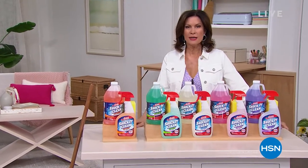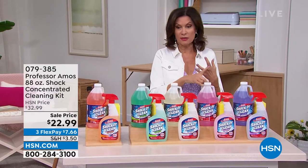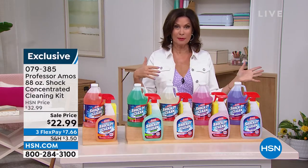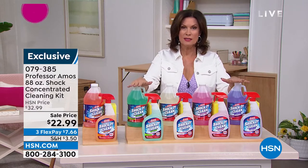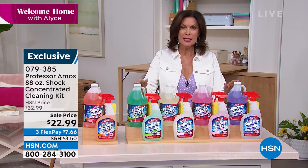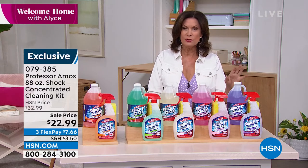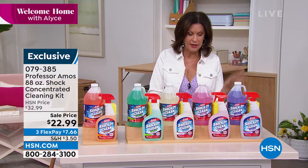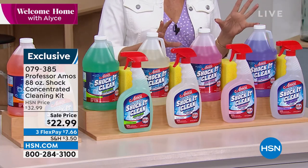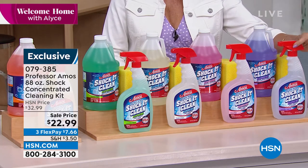We were just talking about the price of buying cleaners for your home — one for stainless steel, one for ceramic tile, one for the toilet, one for everything, and all of them are pretty pricey. Or you could clear out that cabinet space and just do this, because this has been one of our top sellers for years and years. It's from Professor Amos — he curates cleaning products from around the world. Something that truly works, soap-free and residue-free. Today we're going to give you 88 ounces of your Shock It Clean concentrated cleaning kit, with a sponge.